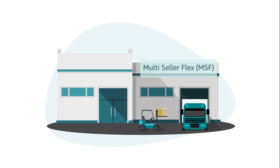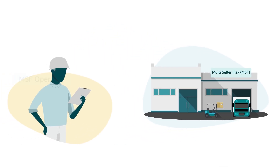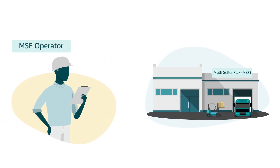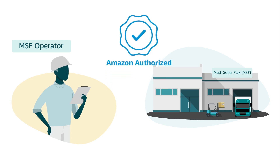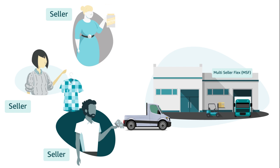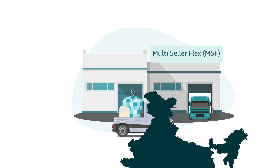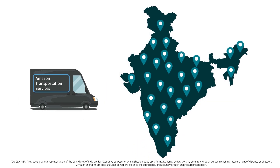That's until he hears about the Multi-Seller Flex program. Multi-Seller Flex sites are fulfillment centers owned and operated by Amazon-authorized third-party service providers. Sellers located near a Multi-Seller Flex site can send their products to such sites and make them available for sale to customers across the country.